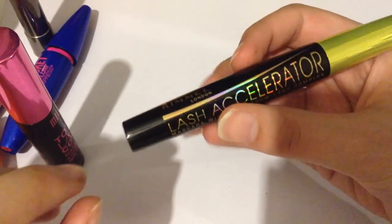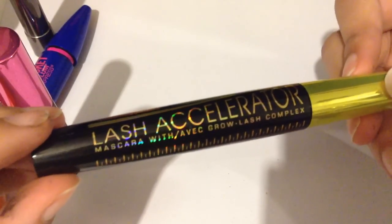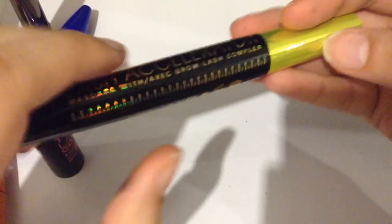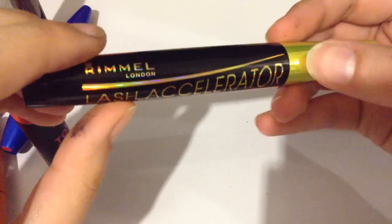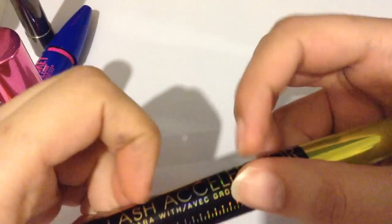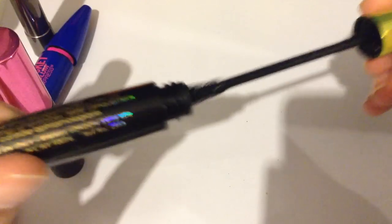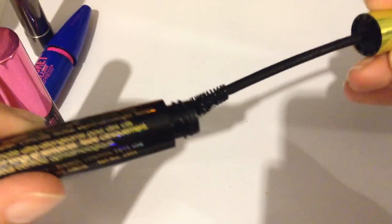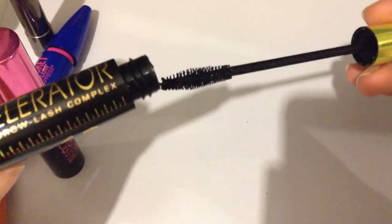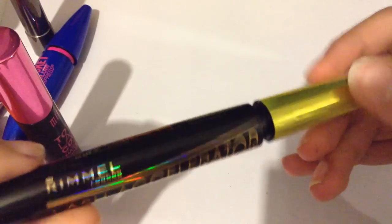Last, but certainly not least, is the Rimmel Lash Accelerator Mascara with Grow Lash Complex. This is also a newer mascara that I've bought. It's great for length, but I wouldn't say it gives the best volume, so I don't know if I'd repurchase this one. Let's look at the brush — it has a bit of a bend to it and synthetic bristles. It's just lacking in the volume, but it's good for lengthening. It's a good layering mascara.